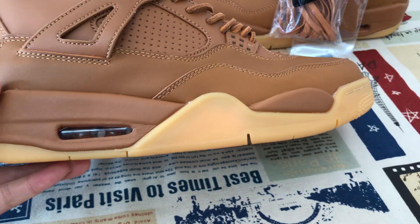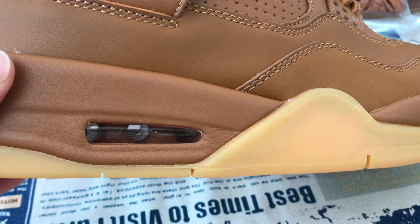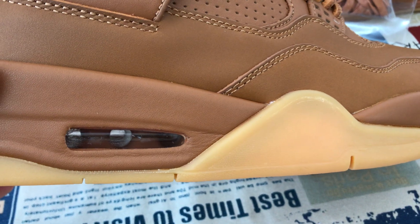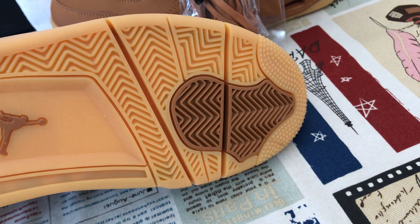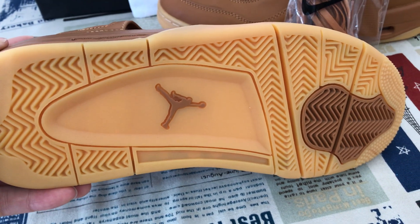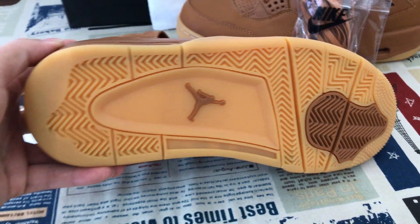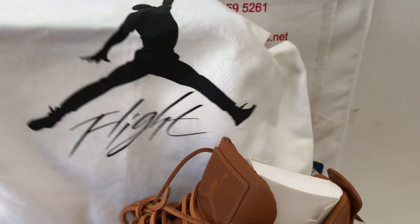Wheat color, even pure gum sole, and with the wheat color a Jordan fit through the bag inside. And here's the wheat color Jumpman logo on the rubber sole.